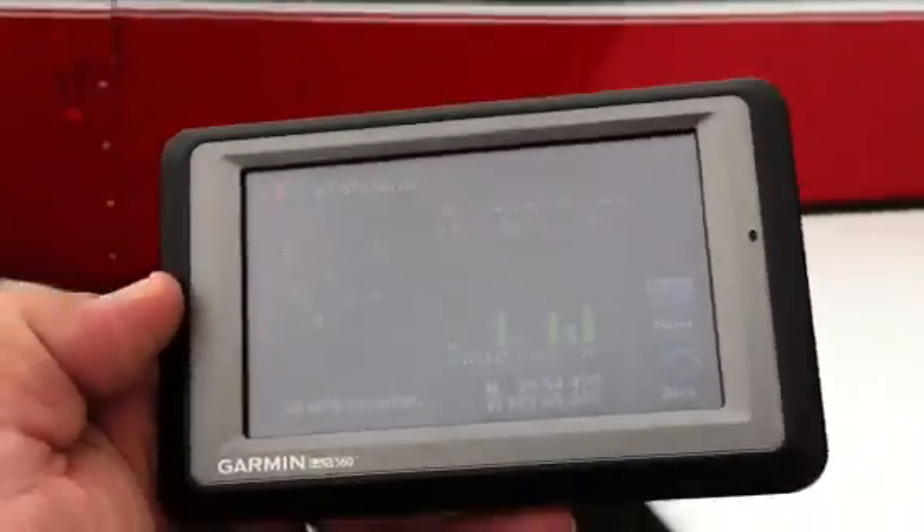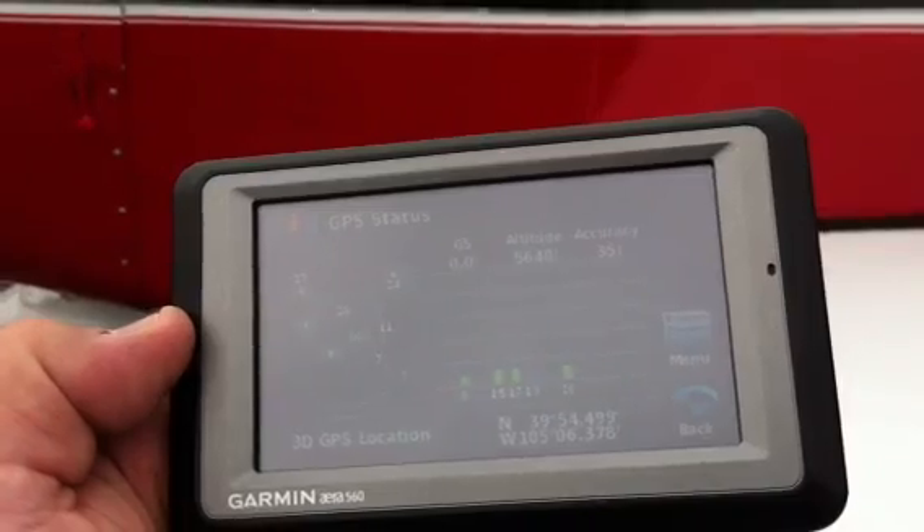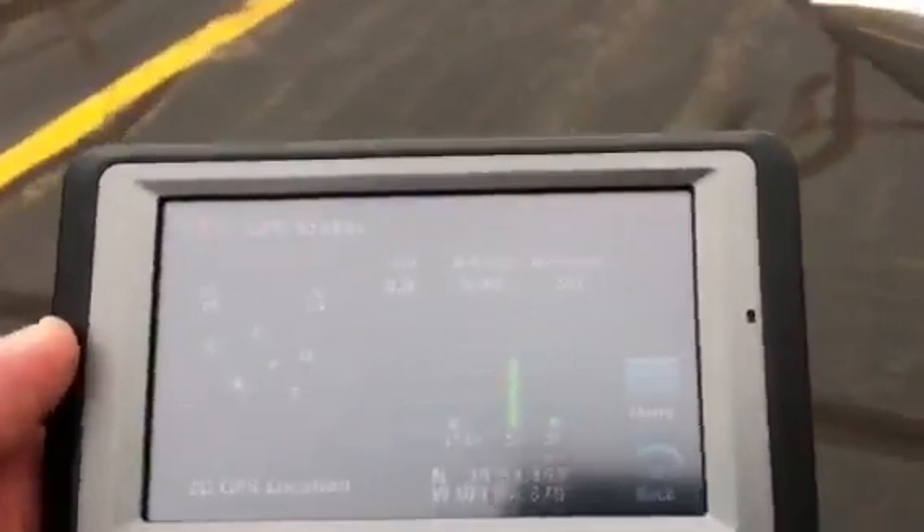Right hand fuel tank — left hand fuel tank, that is. Spinner.